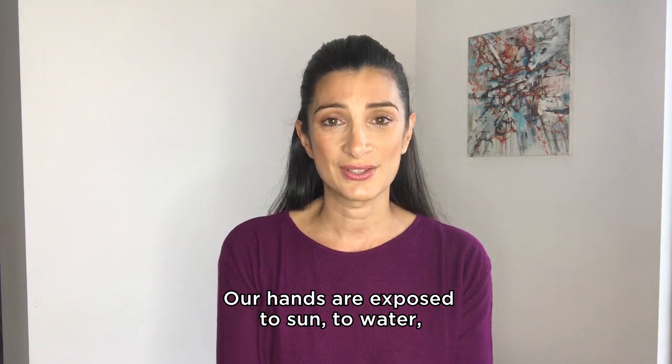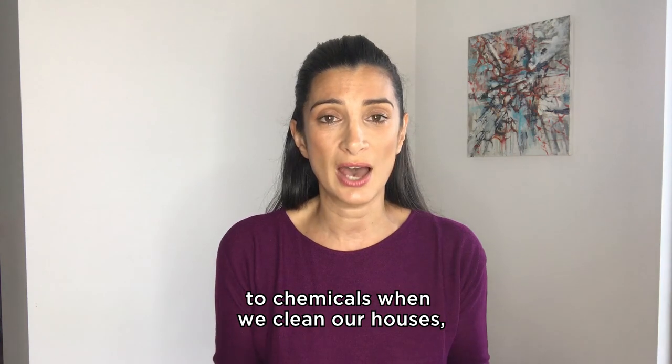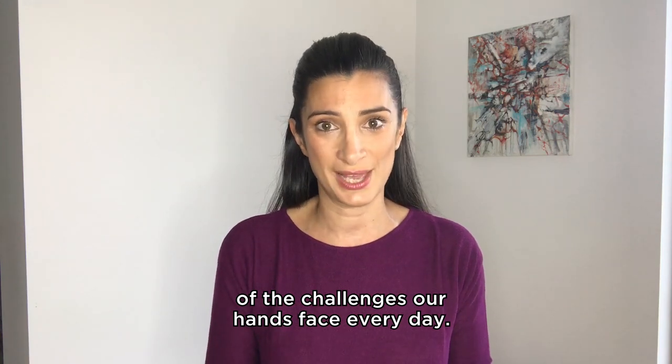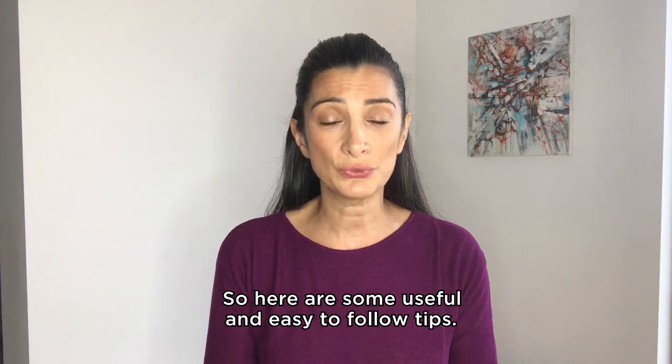Our hands are exposed to sun, to water, to chemicals when we clean our houses, and these are just a few of the challenges our hands face every day. So here are some useful and easy to follow tips.